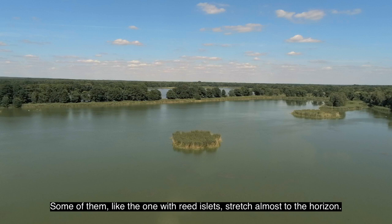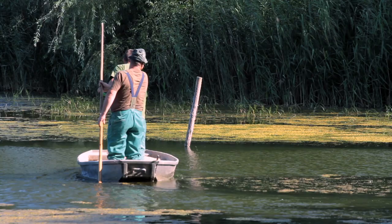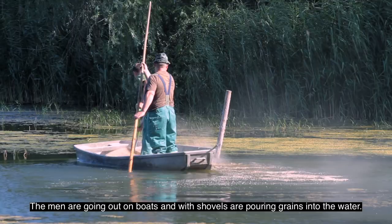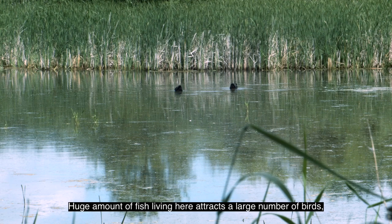Some of them, like the one with reed islets, stretch almost to the horizon. For generations, fish farmers have been feeding the fish growing in ponds here. Men are going out on boats and with shovels are pouring grains into the water. The huge amounts of fish living here attract a large number of birds, of which fish is the primary food source.